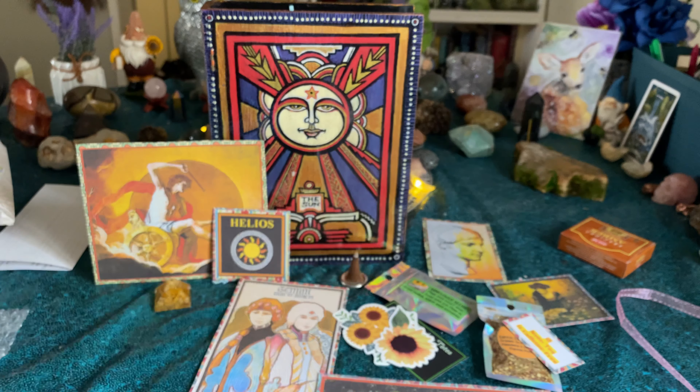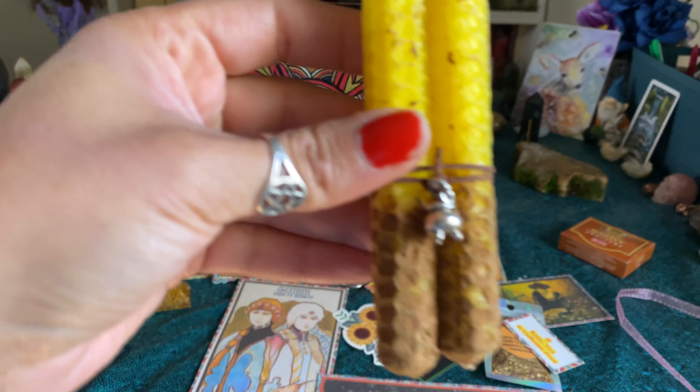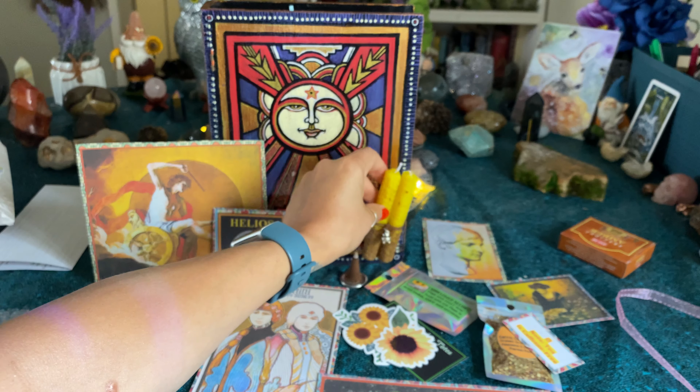And then we have our candles. She always has the cutest little charms on these. This one has a cute little baby cauldron charm and it smells freaking delicious — nice, bright solar energy.